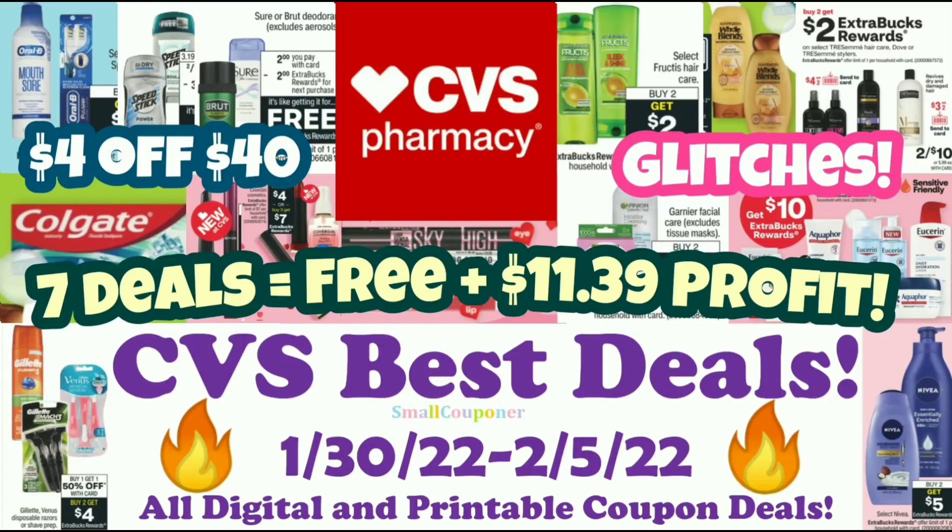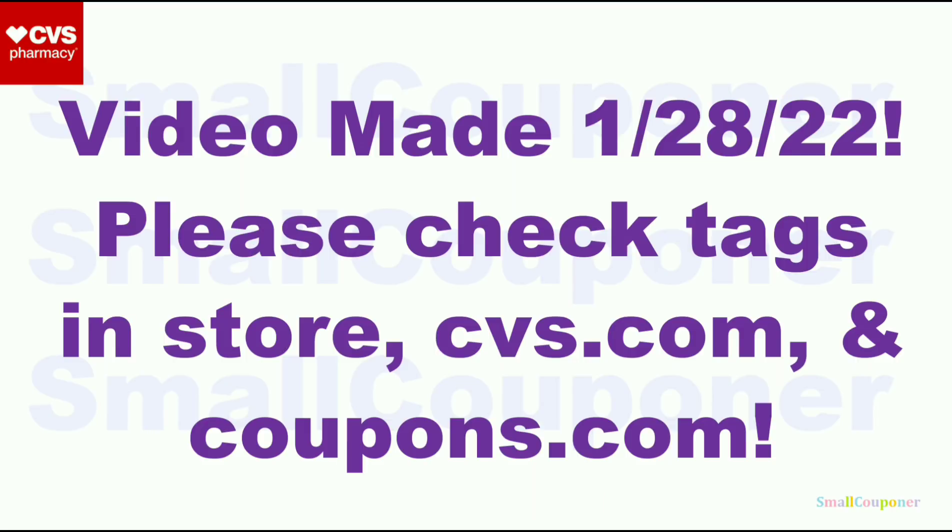Hi guys, this is Maul Couponer. These are the CVS Best Deals for the week of January 30th through February 5th, 2022, and these are all digital and printable coupon deals. This video was made on January 28th, 2022, so it is before the new week, but it is a preview of the new week based on the weekly ad. I do try to include all of the deals to the best of my knowledge.